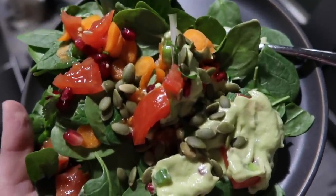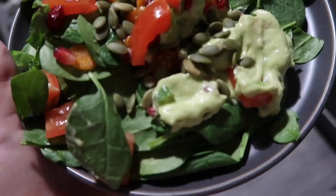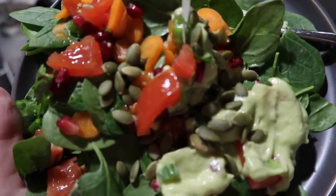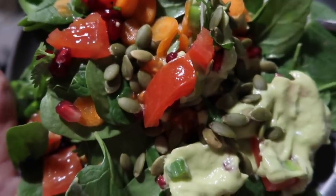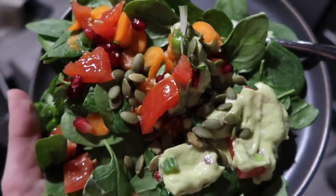First round of dinner is a salad with spinach and a bunch of different veggies, a homemade avocado dressing, some pomegranate seeds, and pumpkin seeds. So good.